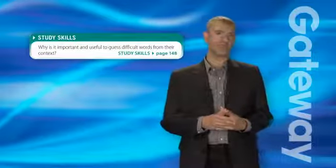A key feature of Gateway is the attention to study skills, with the aim being to help students become more efficient learners. Let's see an example of a study skills box from Gateway B1, Unit 10.